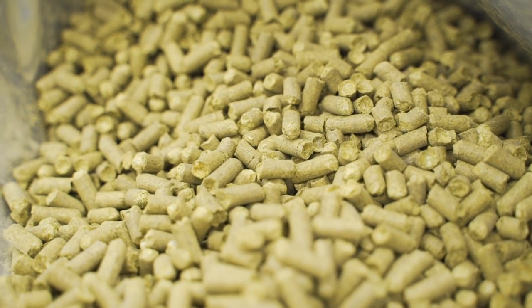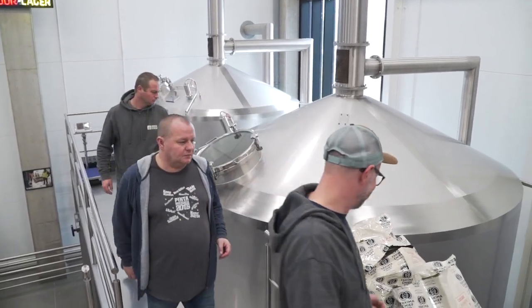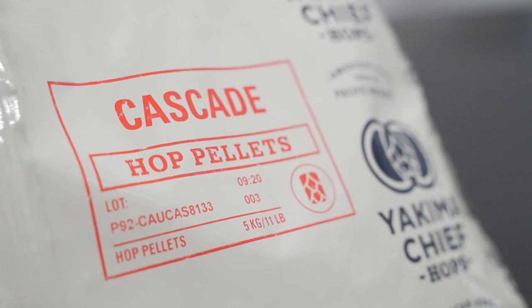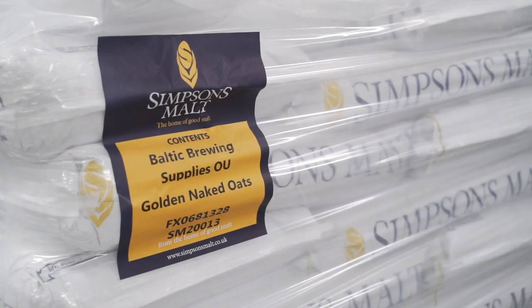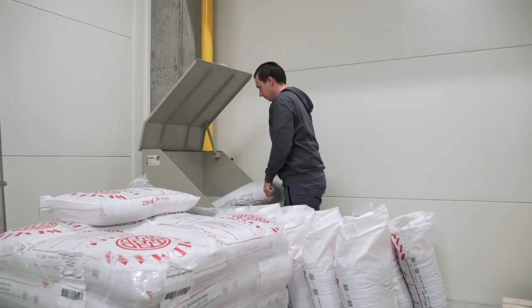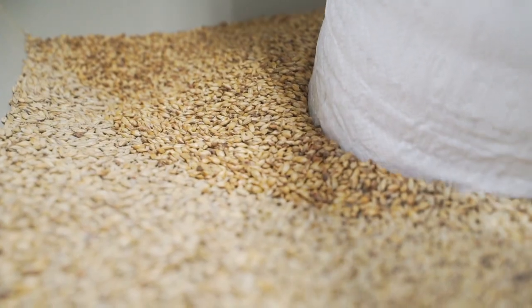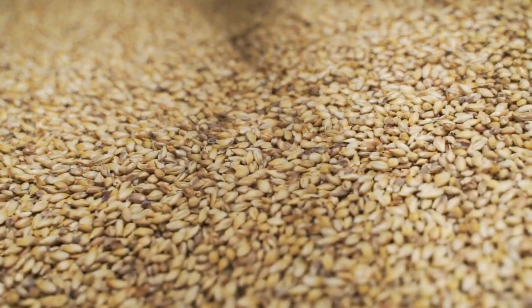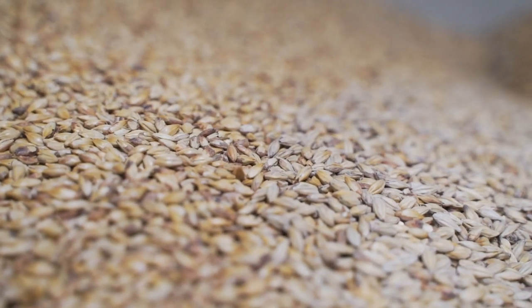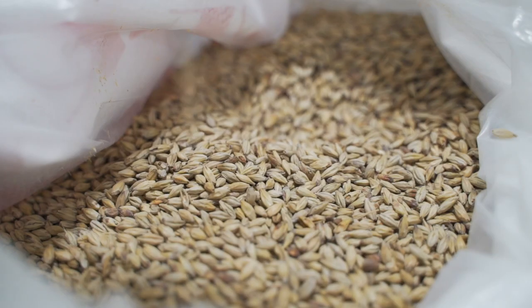As far as beer is concerned, the most important aspect is the properly selected ingredients, which are imported by the founders of Pinta Brewery from all over the world. Special malts used in Atak Chmielo come from Germany: Carapils guarantees stronger foam and fuller flavor, Carared gives the orange-red color, and Melanoidin malt gives the characteristic bread flavor.